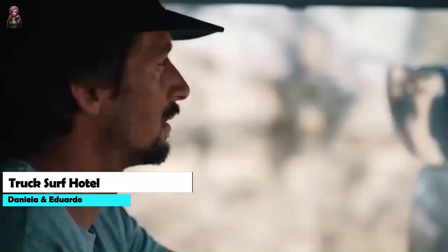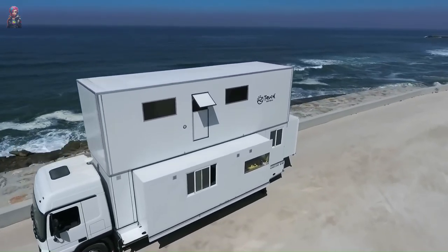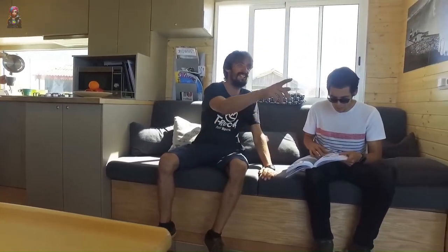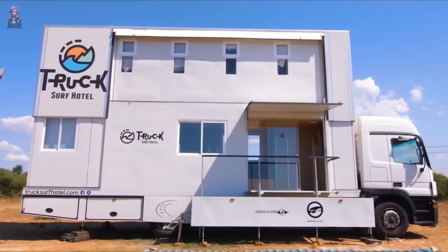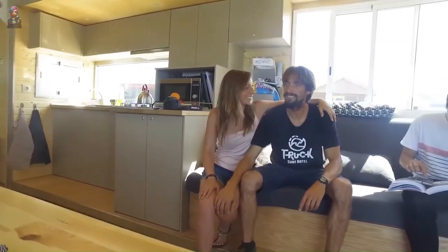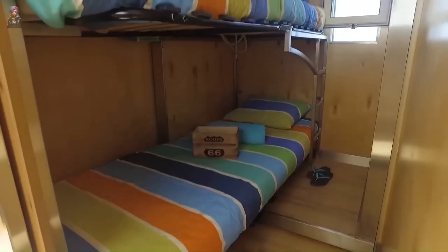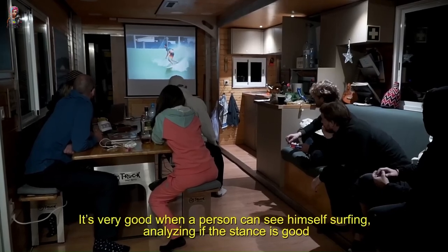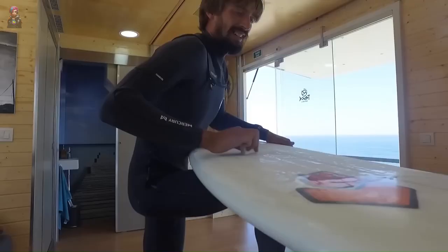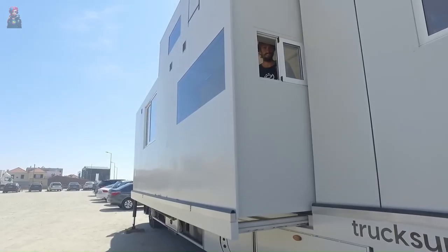Listen up, surfers and beach bums — ever dreamed of riding the waves while staying in a two-story, five-room bed and breakfast on wheels? Say hello to the Truck Surf Hotel, your ultimate wave-chasing adventure. A Mercedes Actros truck chassis transformed into a surf shack extravaganza — a luxury hotel on wheels complete with a fully equipped kitchen, bathroom, living area, and even a rooftop terrace for epic sunset views. It's got air conditioning, heating, and Wi-Fi. But you can't buy this one — it's available only for those lucky enough to book a stay.